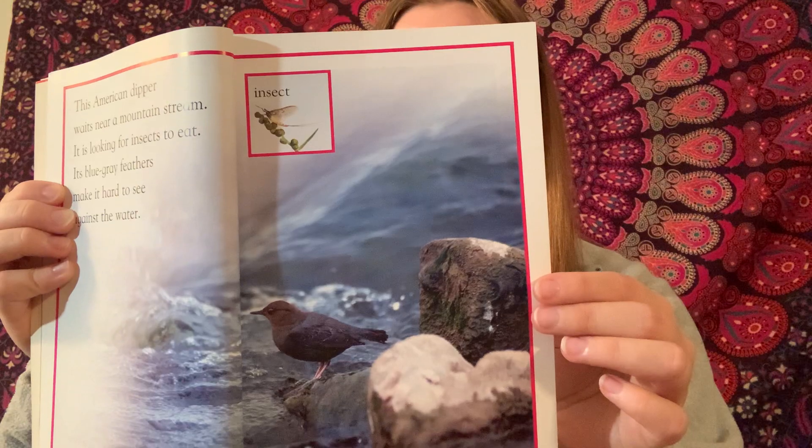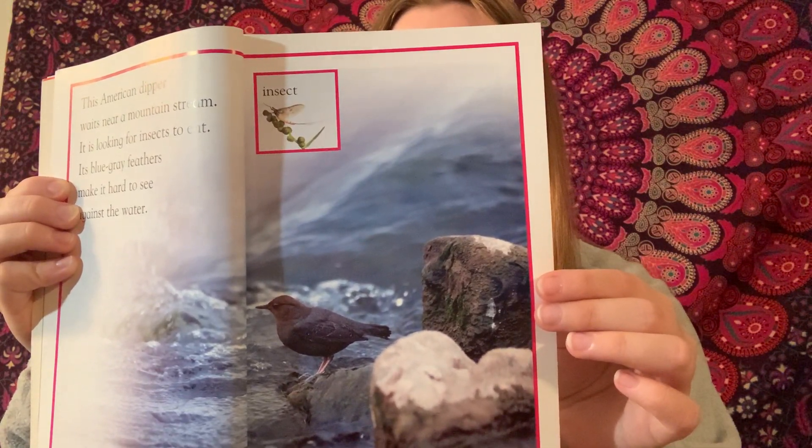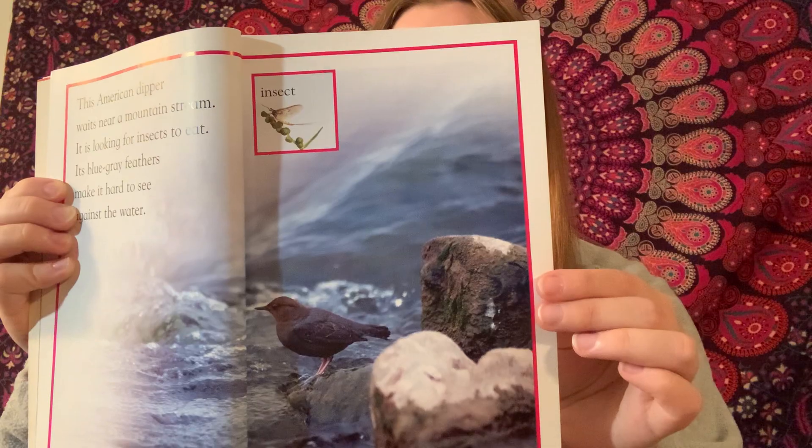The gray fur of the chinchillas keeps them hidden against the rocks and stones. Owls, foxes, and snakes do not notice them there.